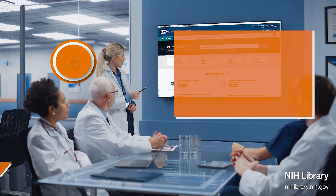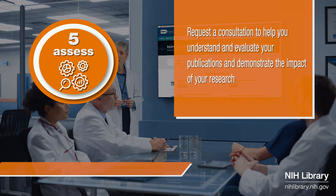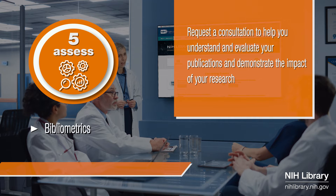Even after publication, the research lifecycle continues. The NIH Library can show you how to assess the influence of your work. Request a consultation with our team to discuss how we can analyze the impact of your research and publications.